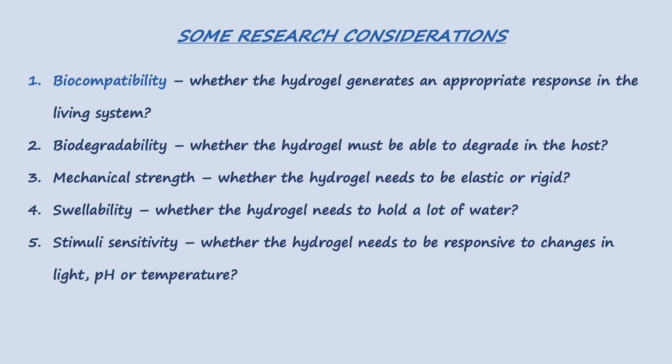When a researcher wants to develop a hydrogel for a specific application, they need to consider what properties they need and how these can be synthesized. Some of the major considerations might be biocompatibility, biodegradability, mechanical strength, swellability, and stimuli sensitivity.